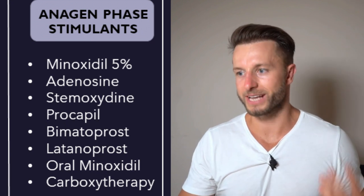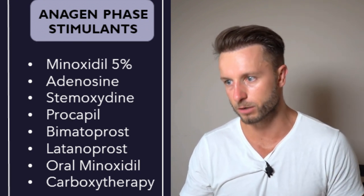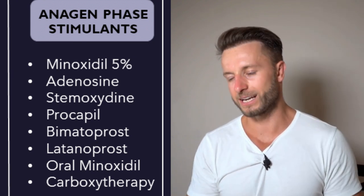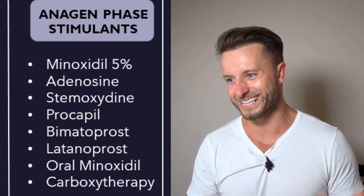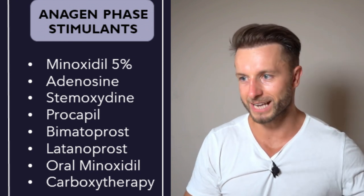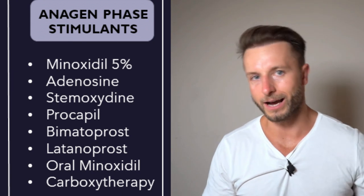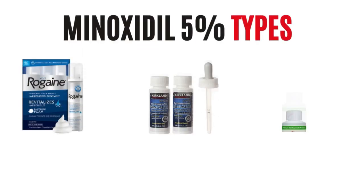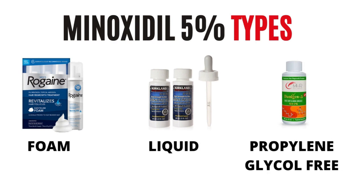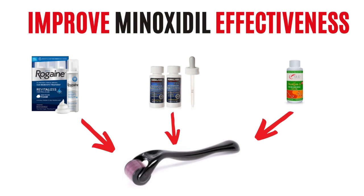Procapil, bimatoprost, and latanoprost have been compared to minoxidil but didn't perform as well and are more expensive. Carboxytherapy — CO2 injected into the scalp for vasodilation — has not shown promising results and data is very limited. Out of all these treatments, minoxidil is the only one worth keeping. If you can't tolerate minoxidil, try switching from foam to liquid, or to a propylene glycol-free version to avoid skin irritation. If minoxidil seems ineffective, add microneedling and wait 24 hours before applying.